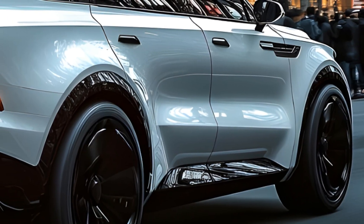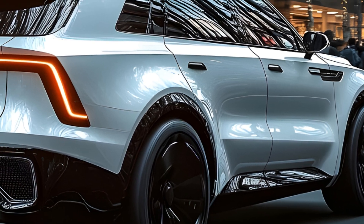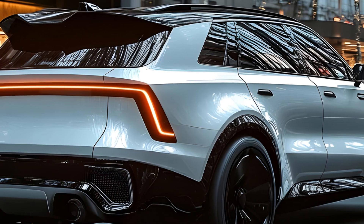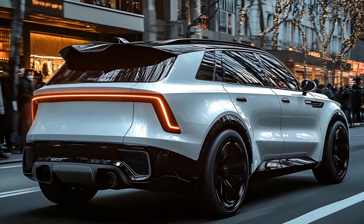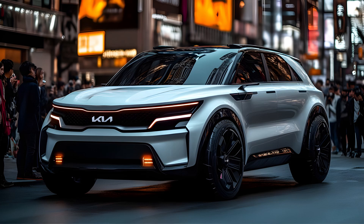So is it the right choice for you? If you prioritize fuel economy without sacrificing passenger space and features, the Sorento Hybrid is definitely worth a closer look. Head down to your local Kia dealer for a test drive and see for yourself. Thanks for joining us today. Don't forget to like and subscribe for more exciting car reviews. We'll see you next time.